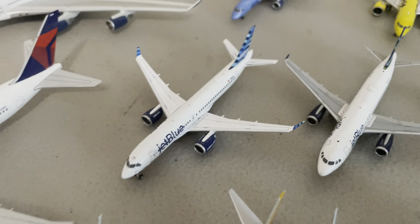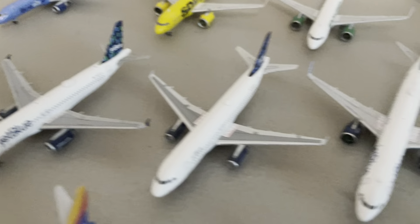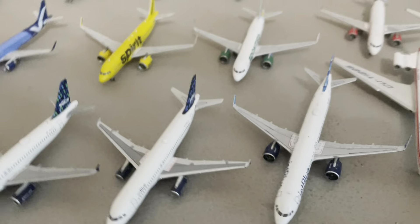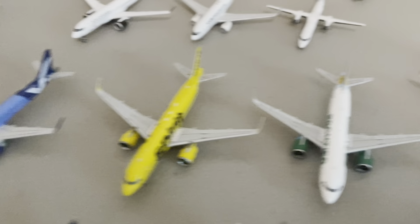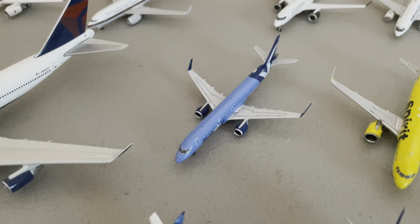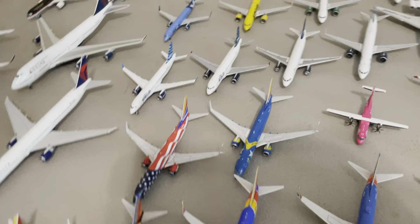Now we're going to move on to JetBlue. We have an A220-300 by Gemini Jets, an A320 by Gemini Jets in the high-rise livery, an A320 in the old livery — I think that's the Bowles Tale by Gemini Jets — and then the 321XLR by Gemini Jets. Now moving on to these three low-cost airlines: a Breeze E195 by Gemini Jets, Spirit A320-Neo by Gemini Jets, and Frontier A320-Neo by Gemini Jets.